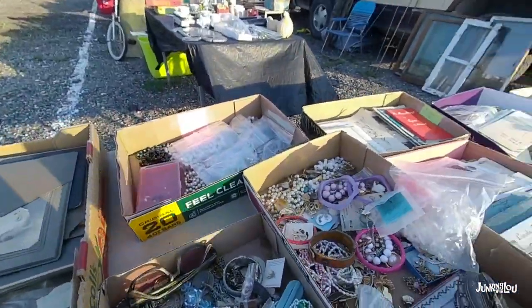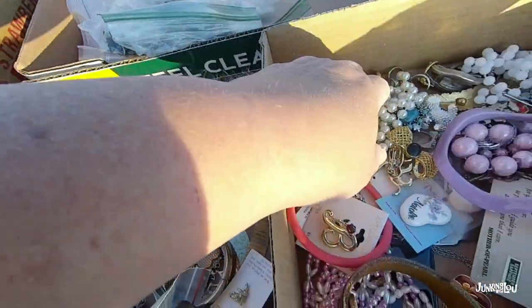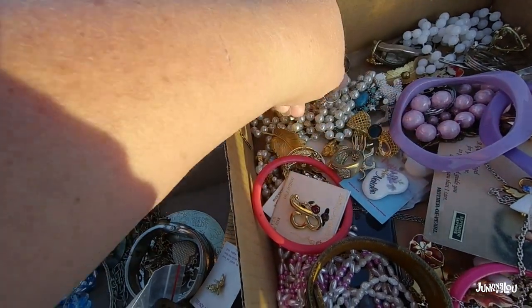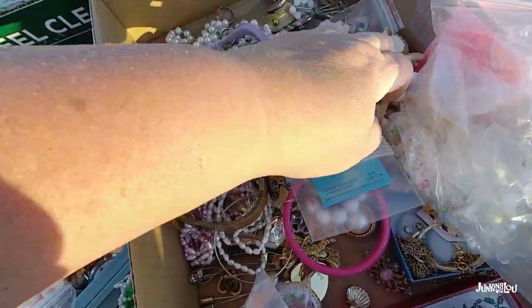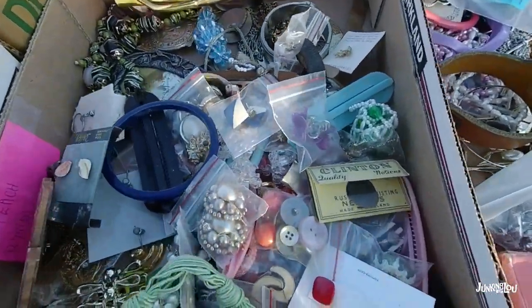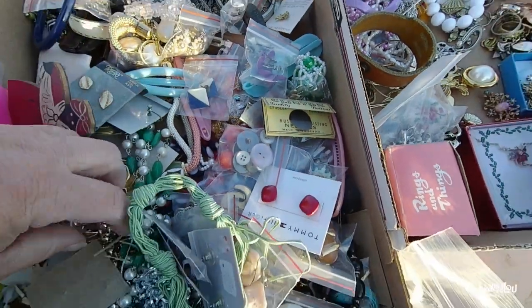I went back to this box because I knew there was a bracelet in there. Rings in the corner too — costume rings always do well for me. I usually can make between $10 and $15 on a costume ring. But you really have to be careful on the bottom — check the shank of the ring. If the metal is worn off, they're probably only worth a buck. So I picked one out of there, and the other ones had a bad shank. That bracelet I came back for was a nice piece.